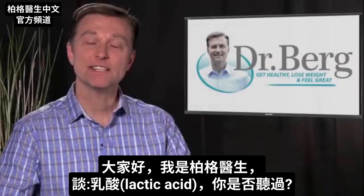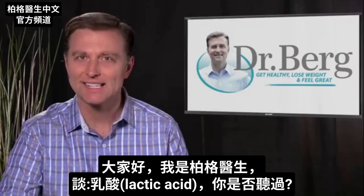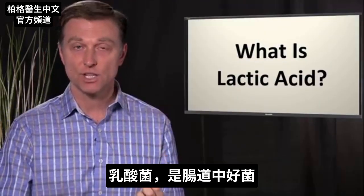Hey guys, Dr. Berg here. In this video, we're going to talk about something very, very cool. It's called lactic acid. Lactic acid bacteria is probably one of your most friendly bacteria that you have in your gut.